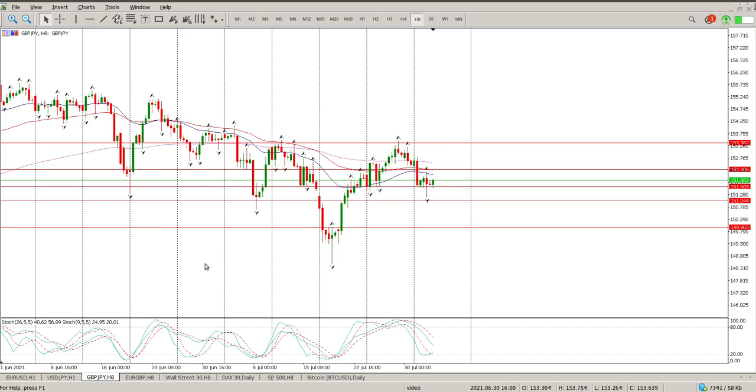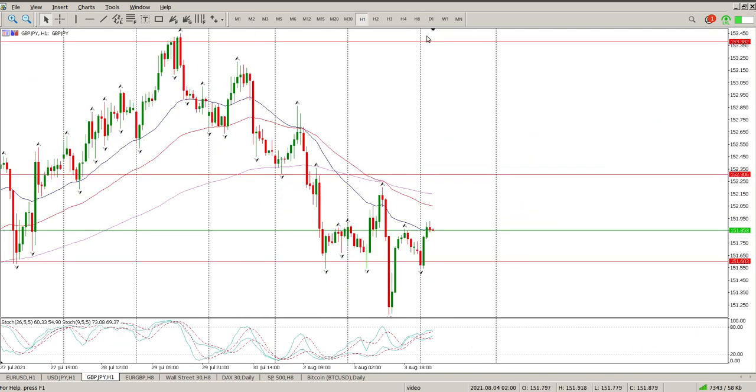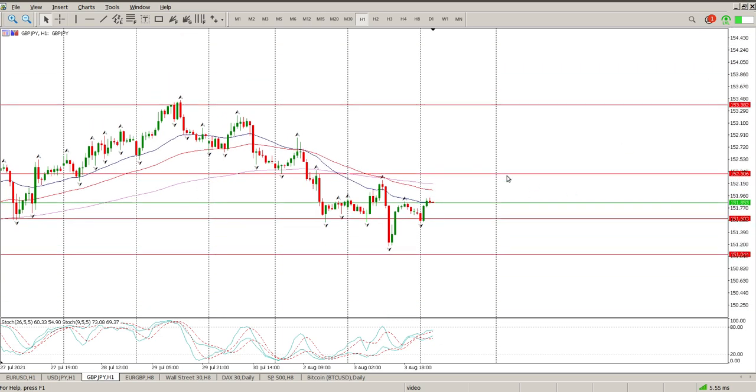Moving across to British Pound Japanese Yen. Yesterday I said it could be forming an inverse head and shoulders — this being the shoulder, this being the head, and this being the right shoulder. We ended up with a pretty solid range bar in the middle of the day yesterday and we're still flirting with the 151.600 area. So that is our line in the sand. We broke through it, came back up, retested it, and now we are bouncing again. We need to get above 153.382 for that inverse head and shoulders to pan out.